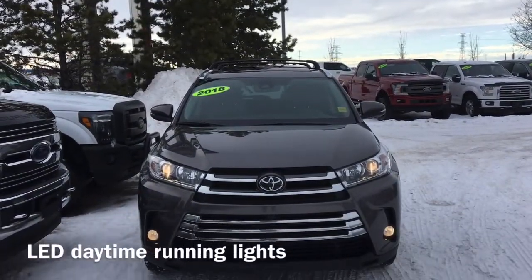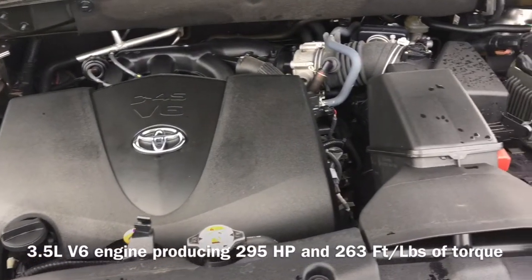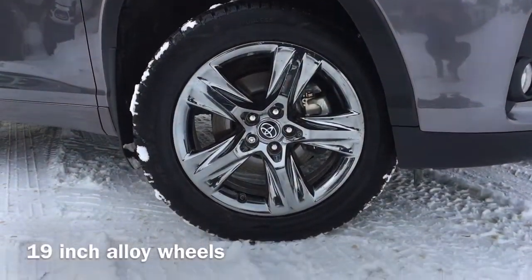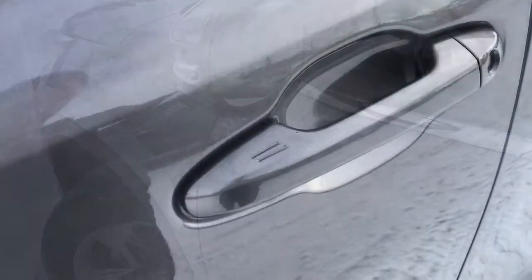On the front end of the vehicle, we have LED daytime running lights, and under the hood sits a 3.5-liter V6 engine that produces 295 horsepower and 263 foot-pounds of torque. Also equipped are 19-inch alloy wheels, heated power adjustable mirrors with blind spot alert, as well as keyless entry.